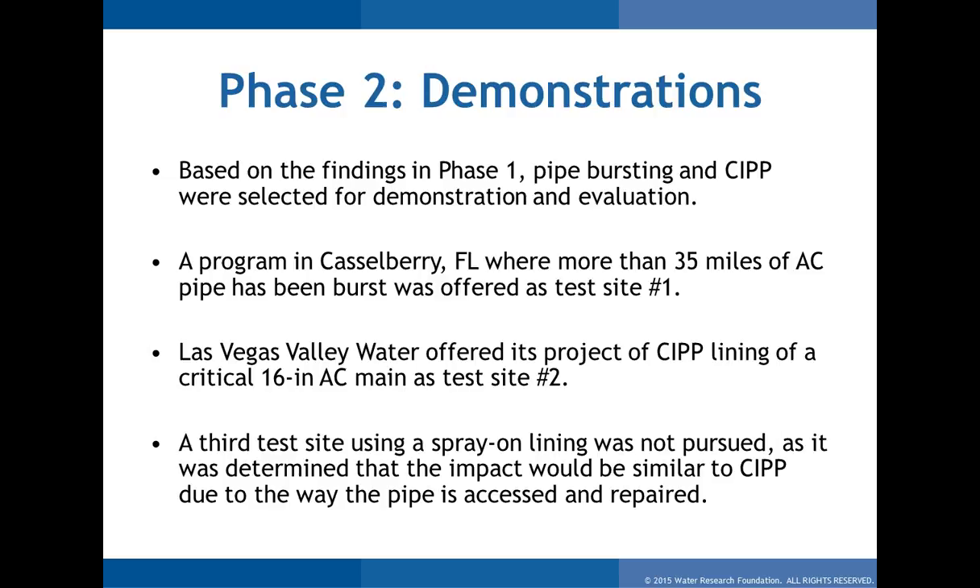We had one program in Castleberry, Florida, where they've been successfully pipe bursting AC pipe for years — bursting over 35 miles of AC since 2009. They offered a test site. Las Vegas Valley Water offered a second site where they were embarking on their very first CIPP lining of a highly critical 16-inch AC main — they wanted a fully structural liner and weren't able to replace due to the location. We originally considered a third site using spray-on lining, but the environmental impact was expected to be very similar to CIPP, so we stuck with these two.